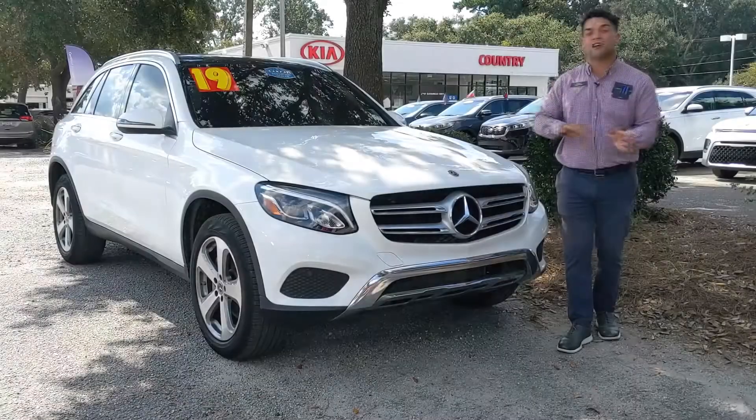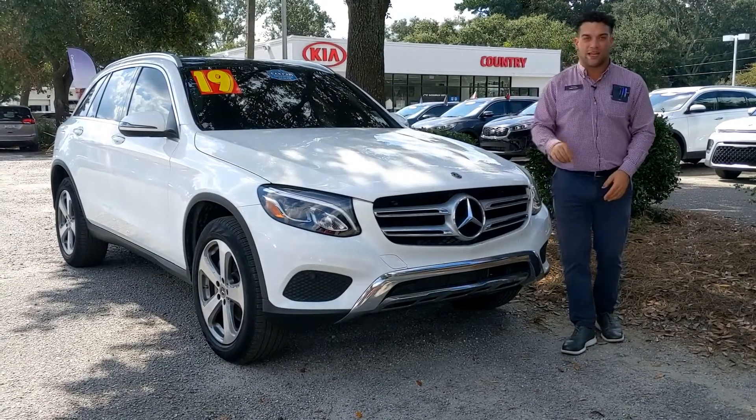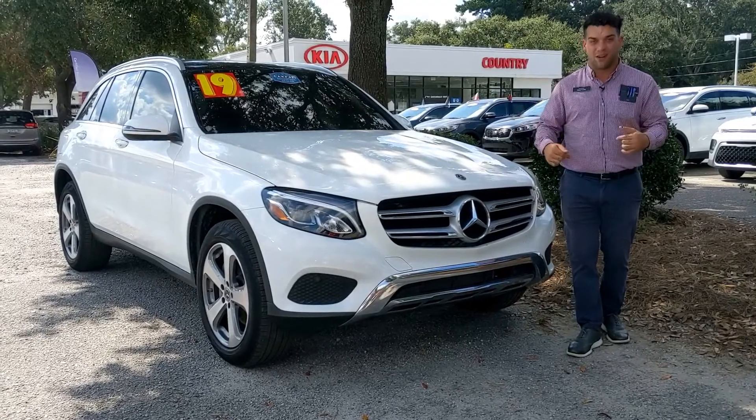It just went through service and it's about to go through detail, so it'll be test drive ready whenever you get here. Come on down and take a look.